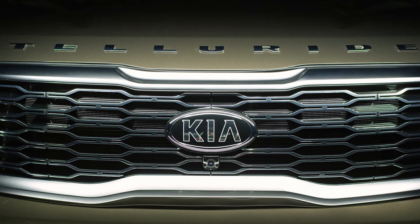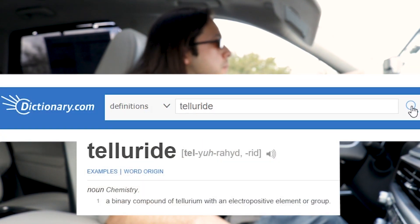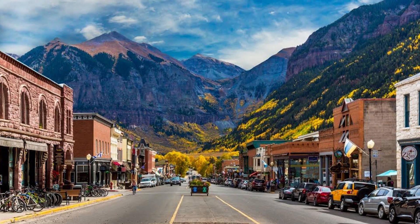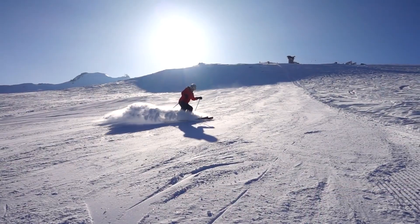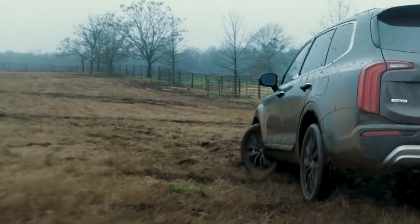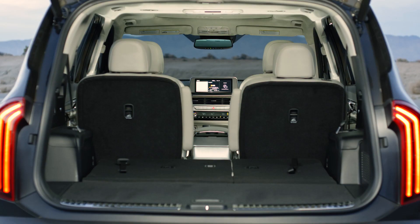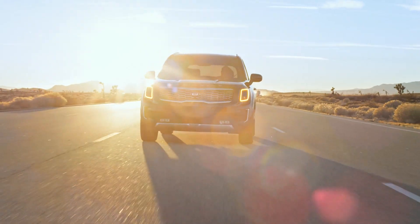First thing you might be asking is, what is the Telluride? Is that a play on words? What does Telluride mean? In fact, Telluride is just a city in Colorado known for good skiing and hosts an annual film festival. So it's just sort of this adventurous, fun town that Kia thought they would play on to invoke sort of an adventurous spirit. They want families to feel like they can jump in the Telluride and go on a skiing vacation.